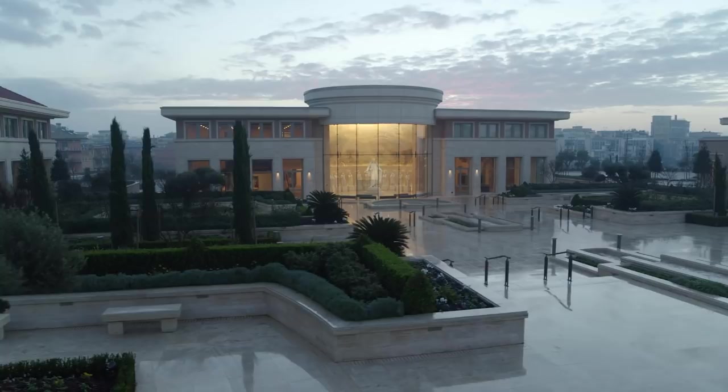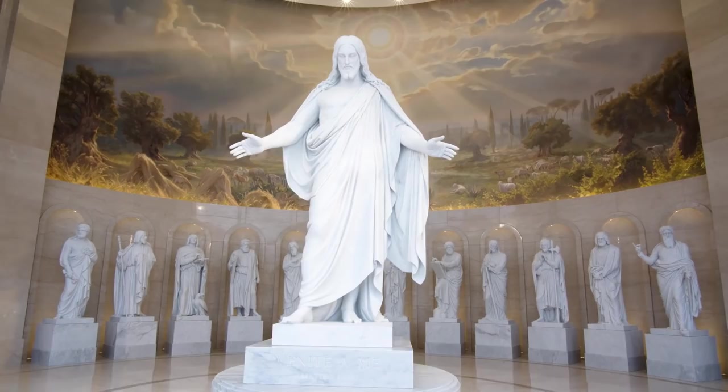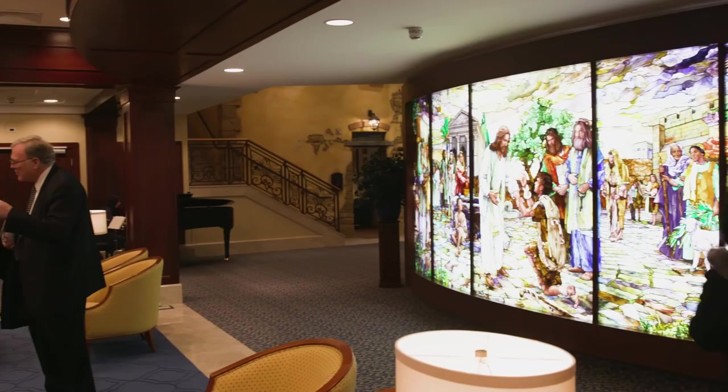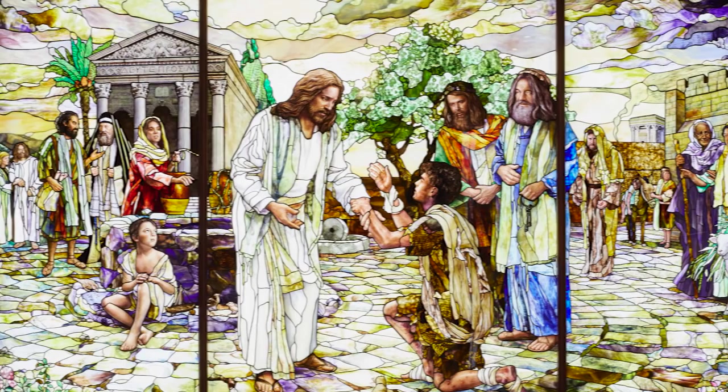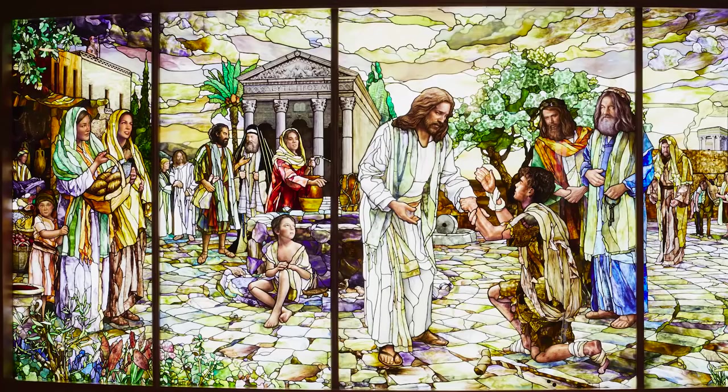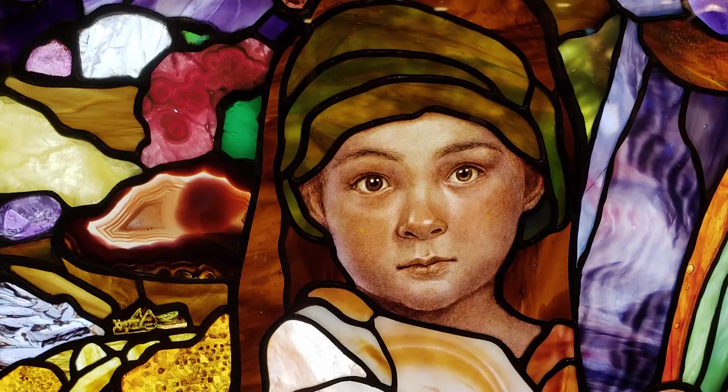It was just such an overwhelming experience to go there in the temple and see the Christus and 12 Apostles, and see the five panels that Tom had created with Christ as a central figure. I kind of walked around the corner and there they were, right sitting in the corner next to this beautiful child's head. They're so beautiful — I'm so pleased that we're in there.